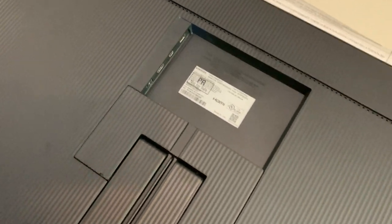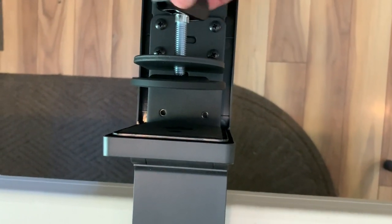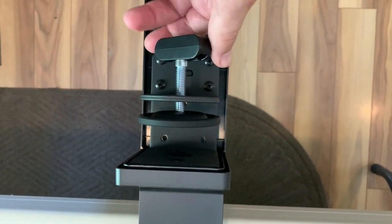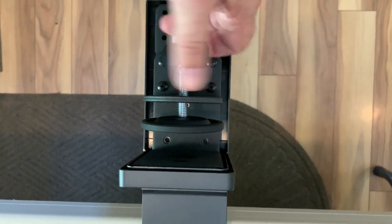The entire assembly attaches securely to the desk or table using this clamp, so you do need a little space between the wall and the desk surface to accommodate this — around an inch or so — but you'd probably leave that anyway to run cables back there.